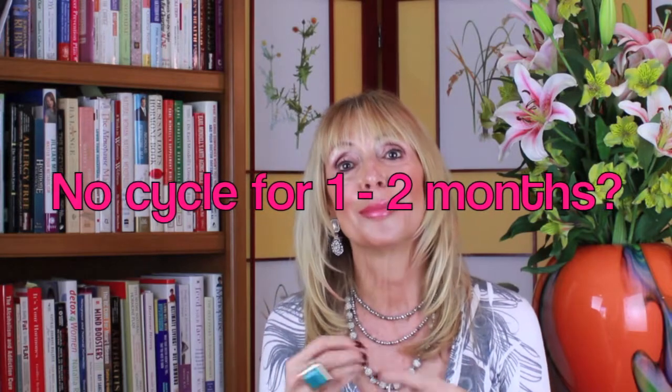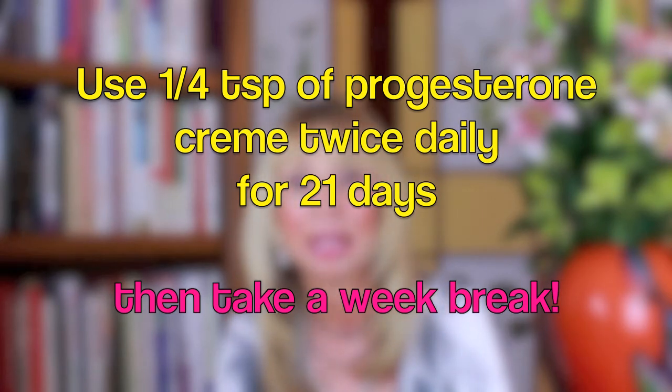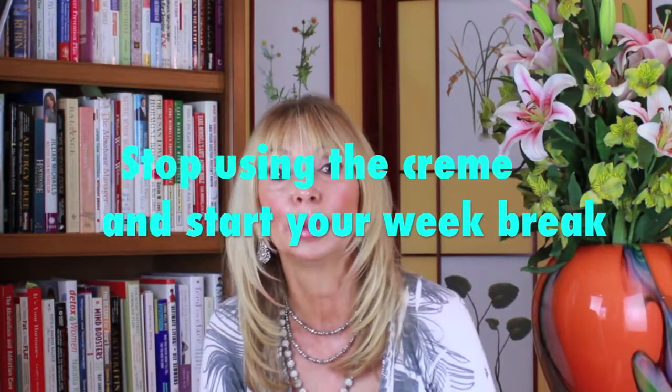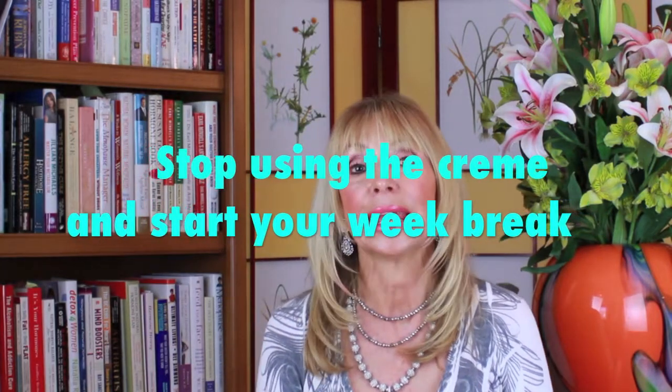No cycle for a month or more, maybe two months: use a quarter teaspoon of progesterone cream twice daily for 21 days. Then just stop for seven days and repeat the cycle. If you get a period, stop using the cream when your bleeding starts and consider that the start of your break, then start again after the bleeding stops.